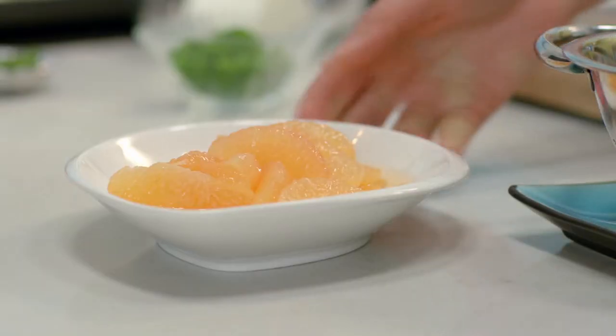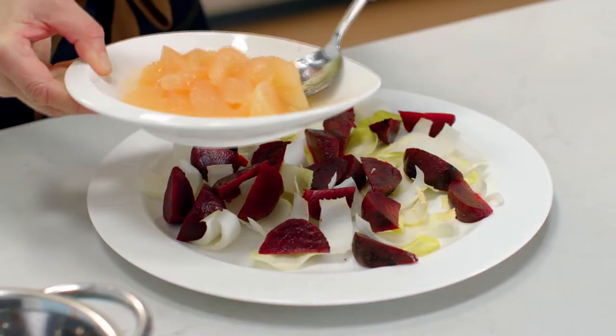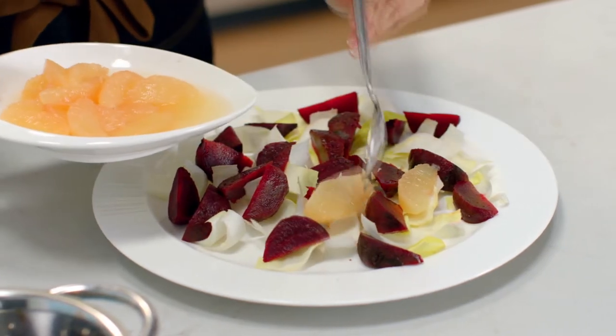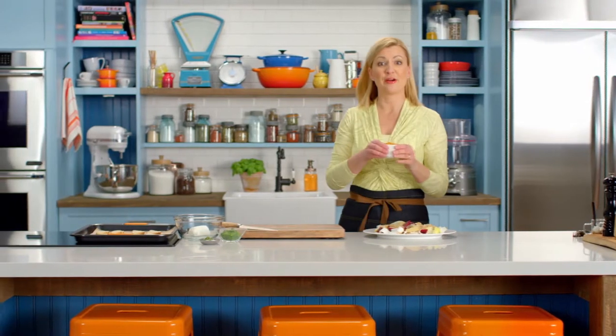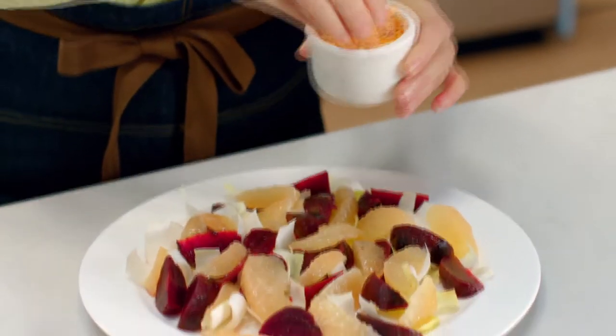On top of the beets, I'll put my segmented pink grapefruit. The juice from the grapefruit provides just the right amount of tartness. And instead of adding salt and pepper, a little souvenir from my visit to Ho Chi Minh City — chili salt — a perfect addition.